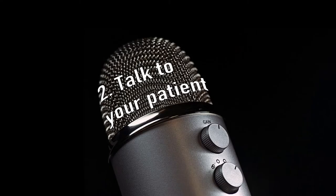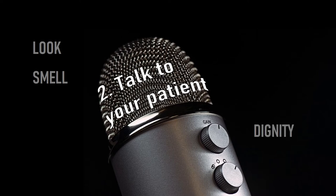Number 2: Talk to your patient if you can. Look at your patient. Are they drowsy? Are they agitated? Use all your senses in that opening 30 seconds. Do they appear drunk but without evidence of ethanol ingestion? Have they been in a house fire and smell of bitter almonds? And always, always think about patient dignity.